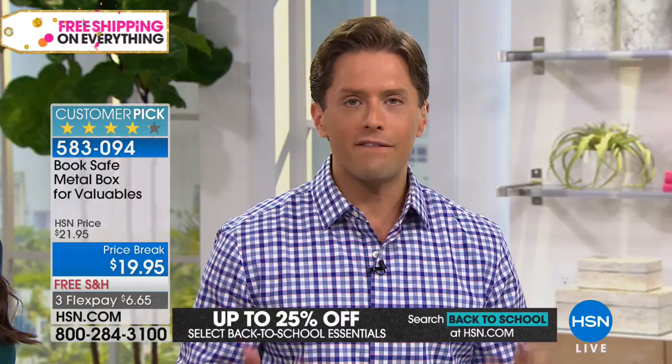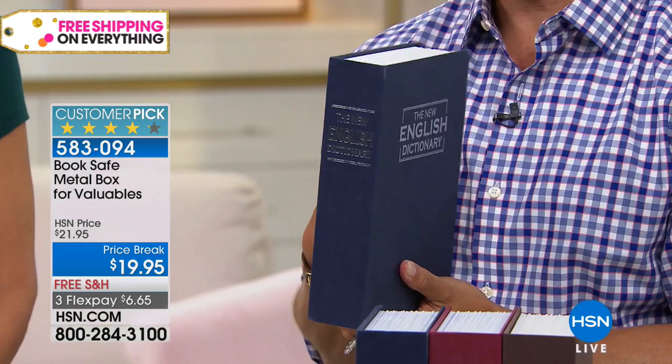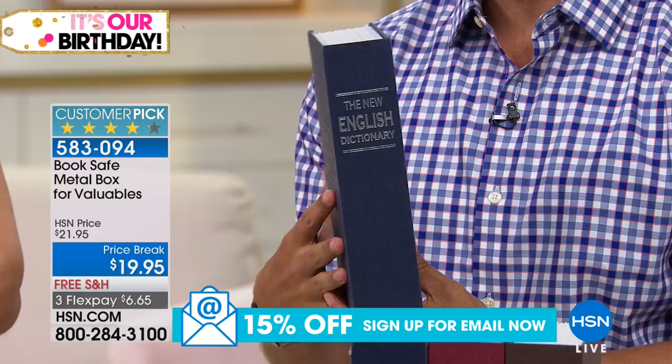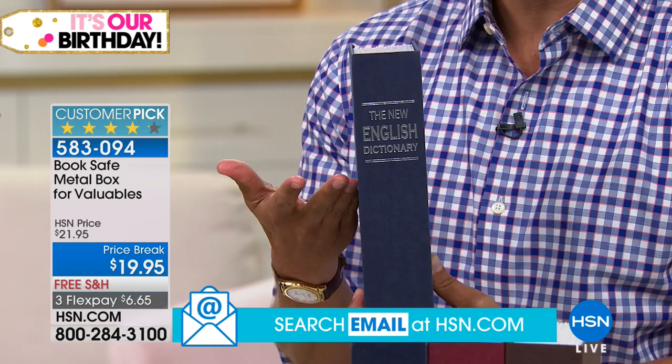I've presented this product four or five times and it's never been on sale with free shipping here at HSN. If you've got kids going off to college, new roommate situations, or you just want a safer, smarter place for your passports, credit cards, AAA cards — for $6 and 65 cents on FlexPay, I would get a couple. One for your stuff, one for your husband's stuff, one for your wife's stuff, one for your kid's stuff. Dictionaries go in kids' bedrooms, living rooms, and offices, and now you can color code whose is whose.